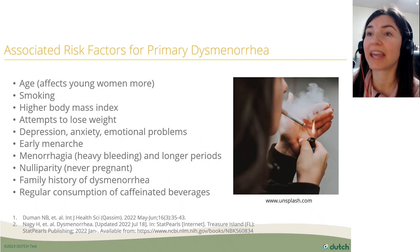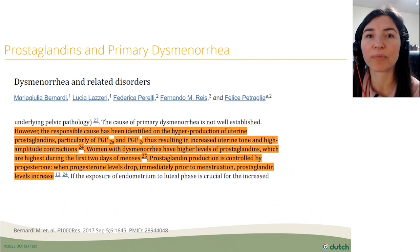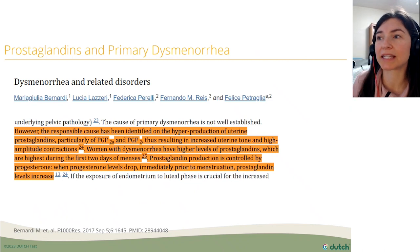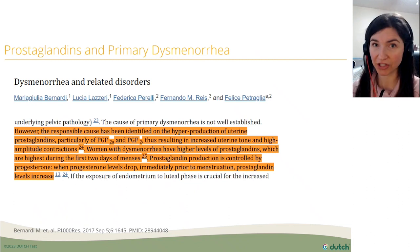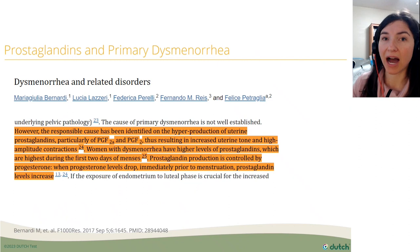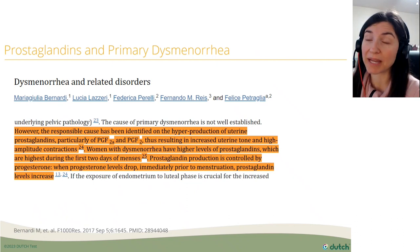A key mechanism involves prostaglandins, especially PGF-2A. These cause increased uterine tone and high-amplitude contractions — that's what actually causes the menstrual cramps. If someone has high amounts of these pro-inflammatory prostaglandins, they may experience worse cramping.